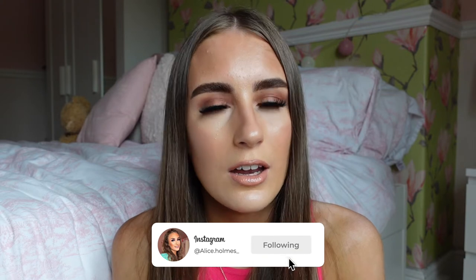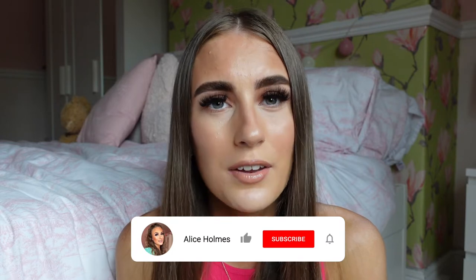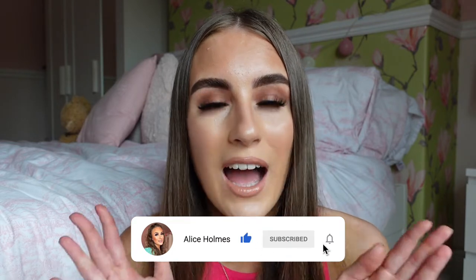Hey everybody! In today's video I am bringing you all a favourites video for March, because this month I have been trying out some amazing new things — a lot of things I've been using on the daily, and a lot of these I've actually been wanting for a while and now I finally have my hands on them. Before we get into the video, please make sure to leave a thumbs up, a comment down below, and subscribe. Without further ado, let's get into it!